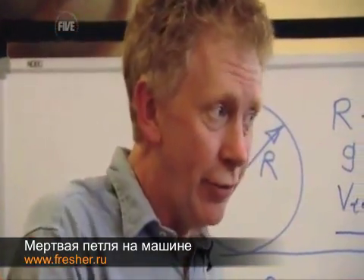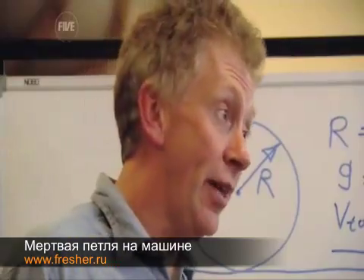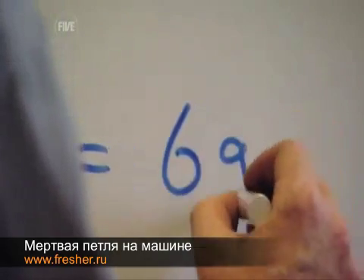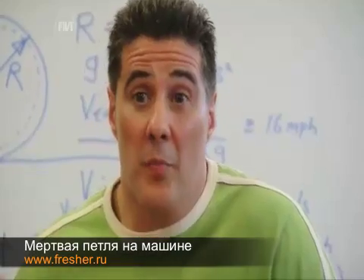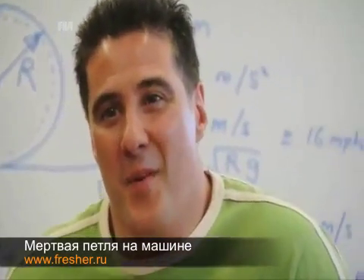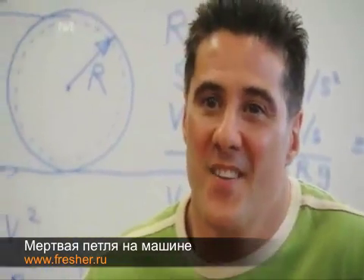What are the G-forces you're going to experience? Because you want to know whether you're going to black out or not. The total G-forces you will experience as you enter this loop will be 6G. It gives me a bit more confidence because of the science, but at the end of the day, I don't know if that's going to count when I'm staring at the track with my foot on the accelerator.